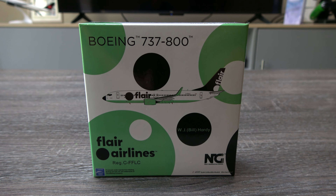They released one some time ago when Flair originally introduced this new livery, and I missed out on that, but I'm happy to have this one now. I know Gemini Jets has done the Max, but I haven't really picked that up because I'm hoping NG will do the Max for Flair, and I'll pick that up when the time comes.